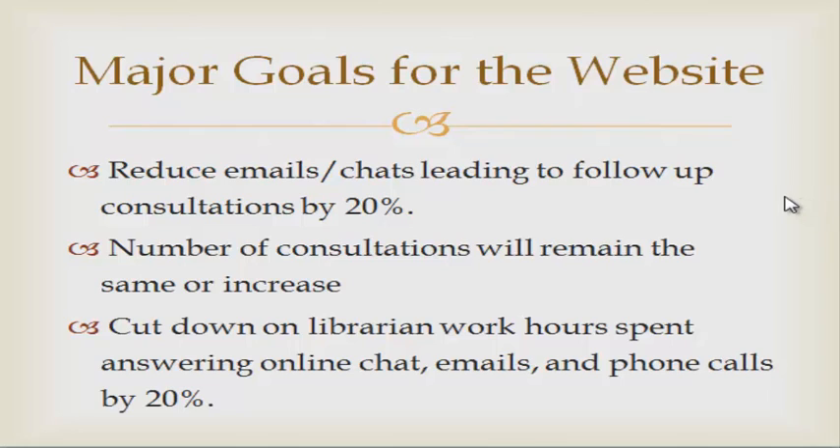Business goals for the website: improvements should reduce the total number of emails and chats leading to follow-up consultations by 20%. The number of consultations should remain the same or increase because users will be able to intuitively navigate the website to schedule a consultation with a librarian. Providing excellent usability should cut down on librarian work hours spent answering online chat, emails, and phone calls regarding unsuccessful searches by 20%.